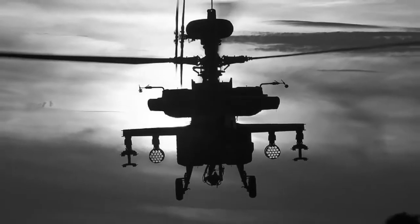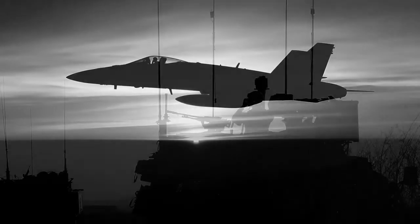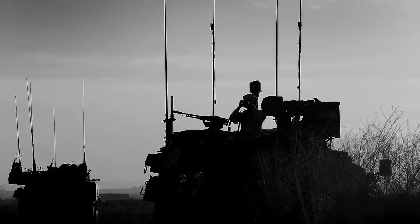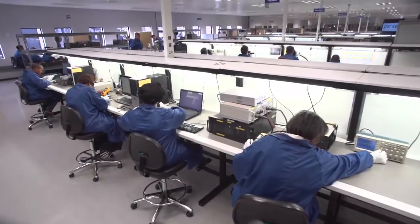Combat aircraft and military vehicles rely heavily on state-of-the-art subsystems in the form of powerful mission computers. As original design manufacturer, Parsec is a key provider of embedded solutions to the global defence market.